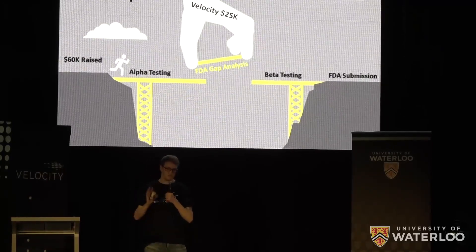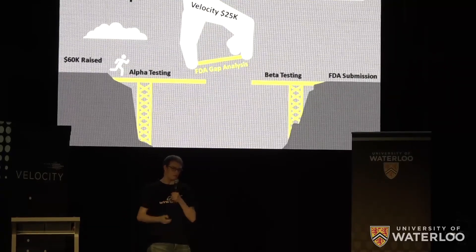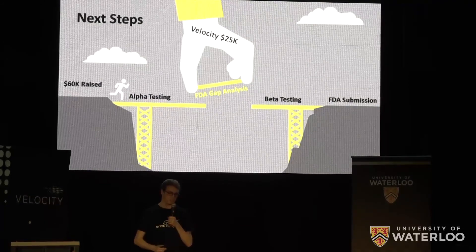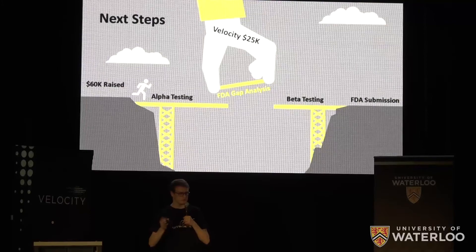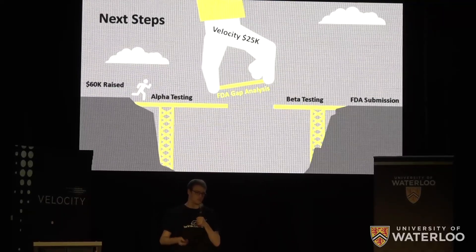The FDA process sounds painful and expensive, but we're able to compare our robotic hand to other already-approved robotic hands on the market in a fast-tracked, less expensive medical approval process offered by the FDA called a 510k. Through this process, without any clinical testing, we could have an improved arm on the market in three to six months after submission.